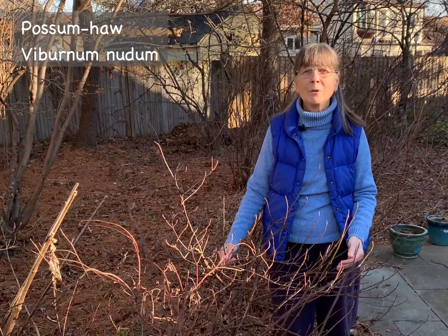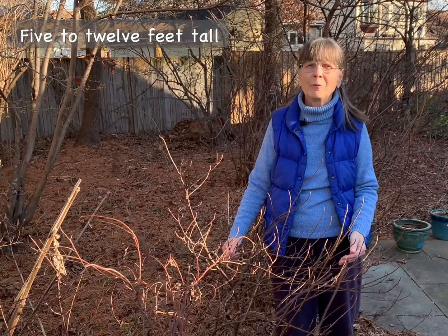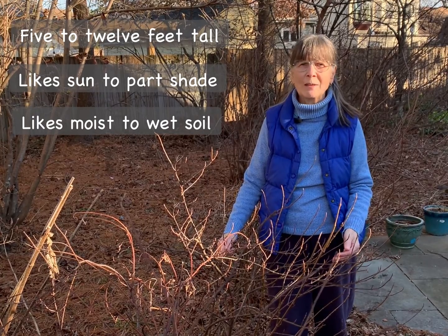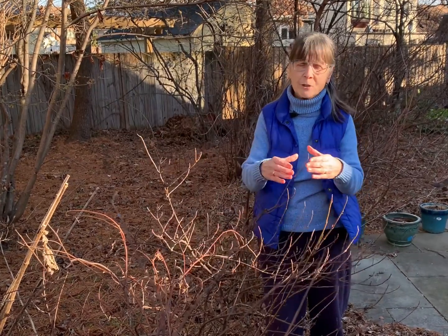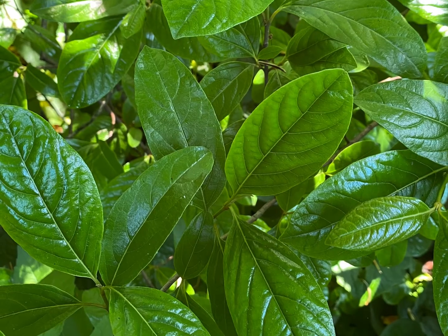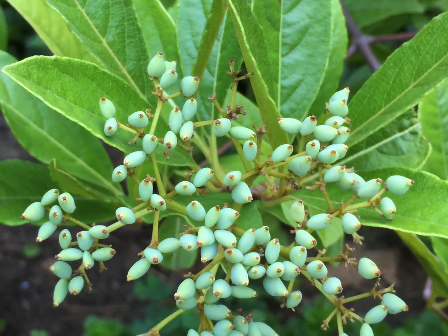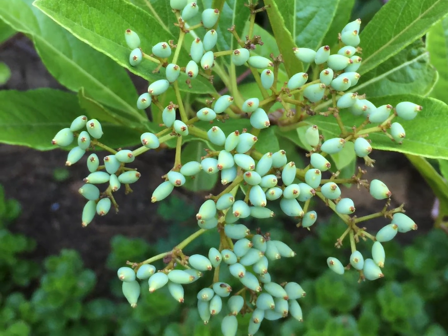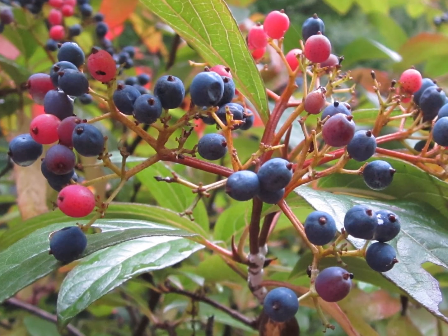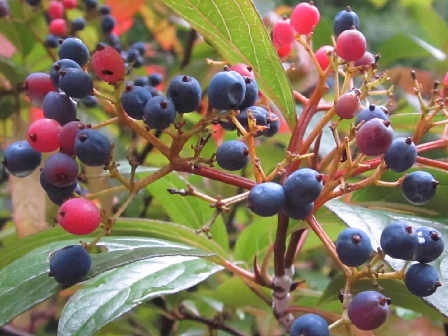My third native replacement plant is Possumhaw, Viburnum nudum. It grows about five to twelve feet tall in sun to part shade, and this particular shrub likes moist to wet soil. You'll see lovely five-inch clusters of white flowers in April to May, and then these will result in a very attractive display of fruit. It begins with a mint green color and goes through an entire range of color changes from white to pink, then purple and blue, and at its ripe stage, it looks absolutely wonderful set against the glossy, brilliant fall foliage.